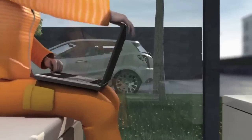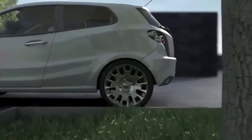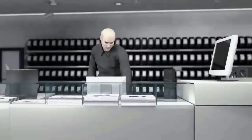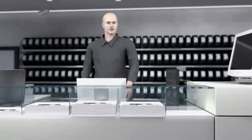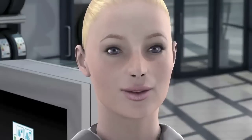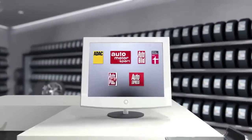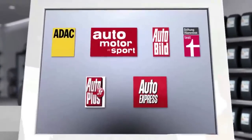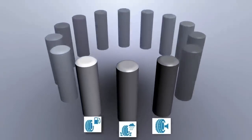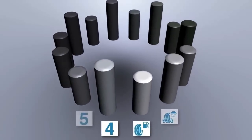Tina now has all the information she needs and returns to her tyre retailer armed with her newfound knowledge. The sales representative also explains that if Tina wants to find out more about tyre performance, a complete understanding of a tyre's overall performance can be found in extensive tyre tests carried out by independent magazines and consumer associations. These tests investigate all the various factors such as aquaplaning characteristics or handling on wet and dry roads that are not included in the tyre label.